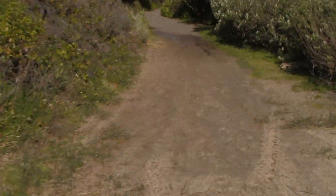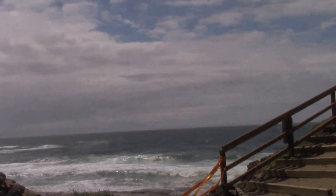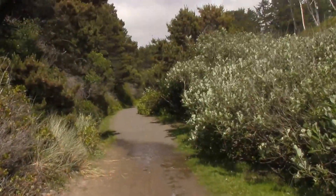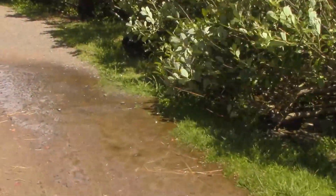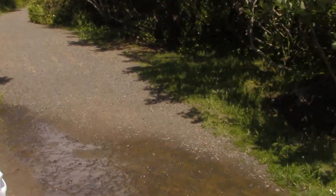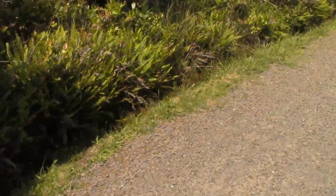This is the beach trail. I see the stream comes right across the path there. That's what it is — it just runs right next to the road.